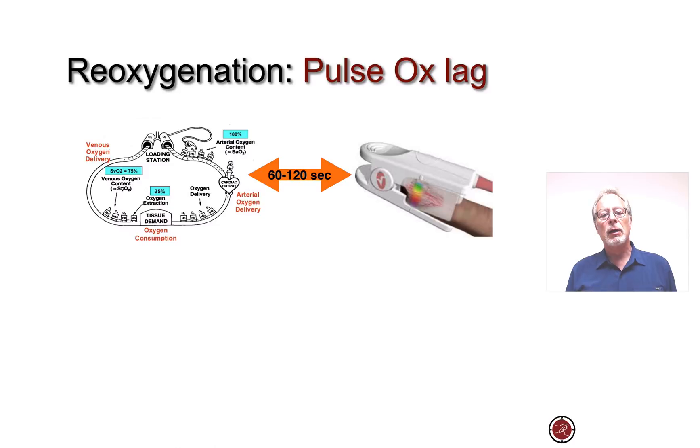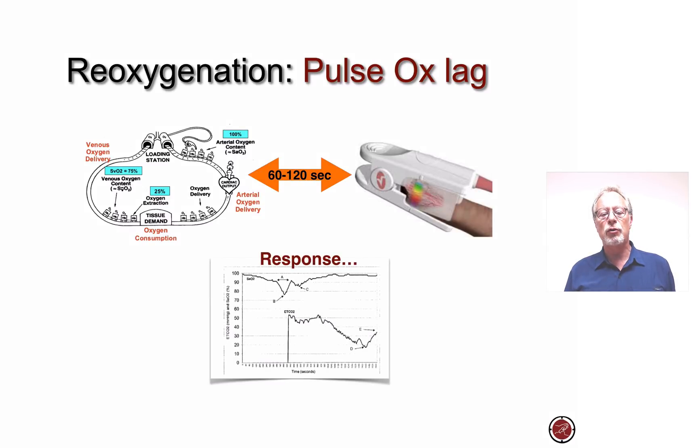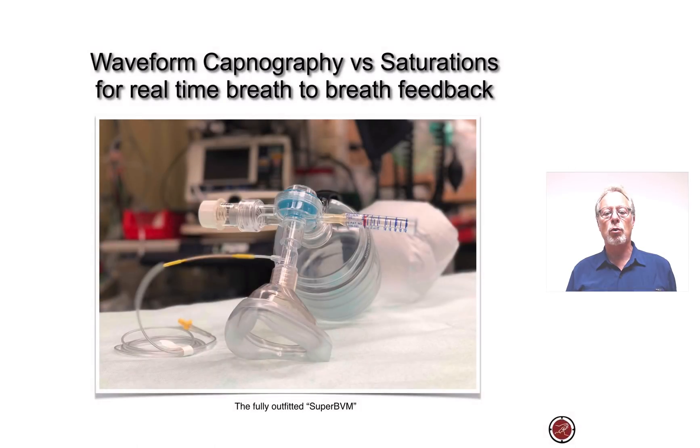What we need to move towards, to avoid hyperventilating our patients and to properly re-oxygenate them, is using devices attached to the BVM. How can we use waveform capnography, as opposed to saturations, for real-time breath-to-breath feedback in airway management?